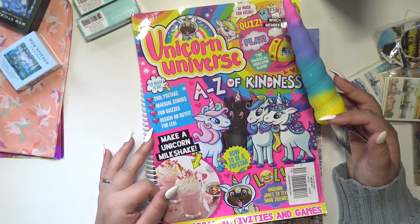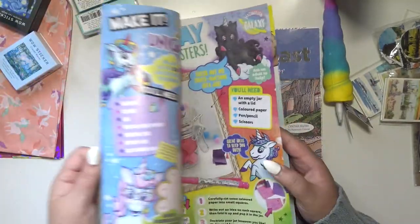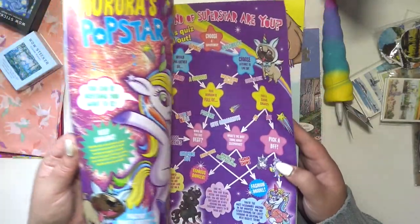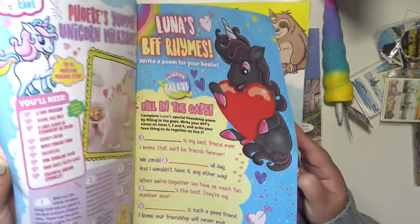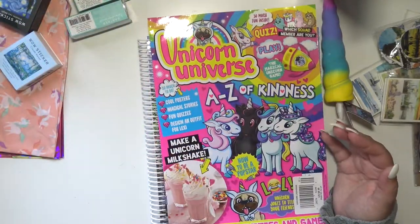It's the next day — I think my camera died. If you hear weird noises, I have both dogs in here. Anyway, it comes with a cute little squishy unicorn horn pen, a puffy sticker, and a sequin patch or something. It's just really cute little activities and things you can make. It reminds me a lot of the American Girl magazines I used to get as a kid.